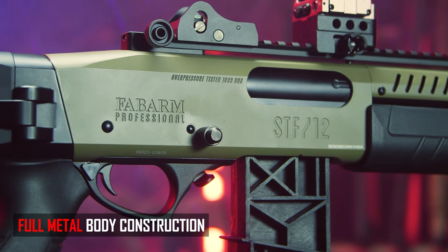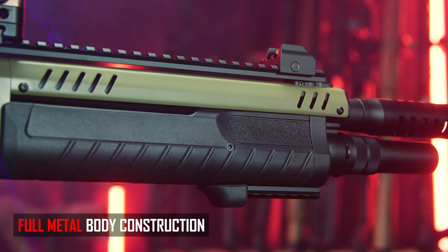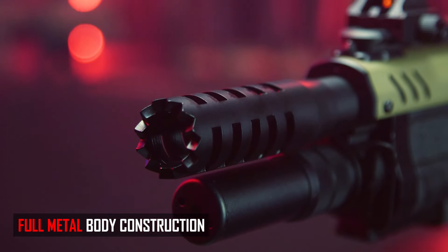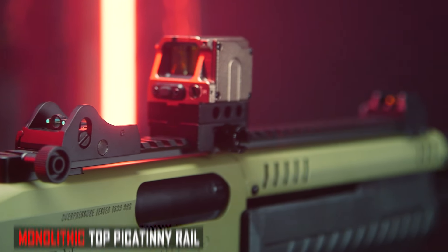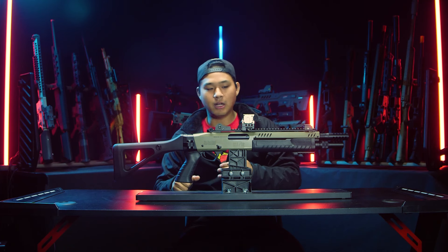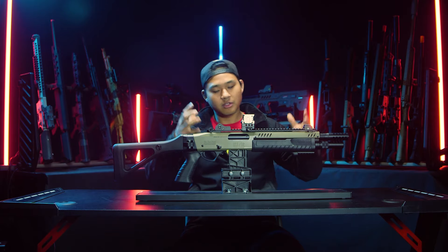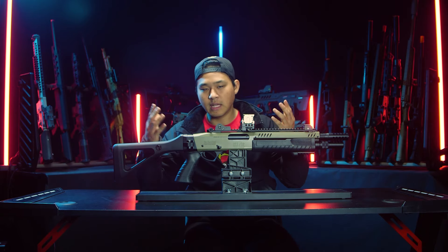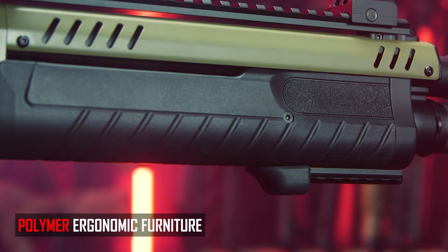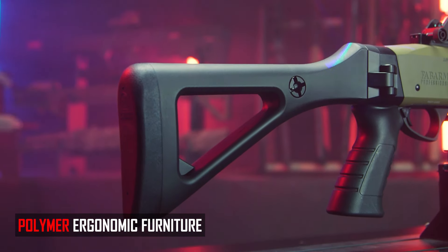You can expect full metal construction throughout the gun. That includes the main body receiver, the heat shroud, the outer barrel, and even the top monolithic rail, which is really nice. You're also going to get some polymer — for ergonomics and to replicate the real STF-12 — including a polymer pump, a polymer pistol grip, and a polymer folding stock.